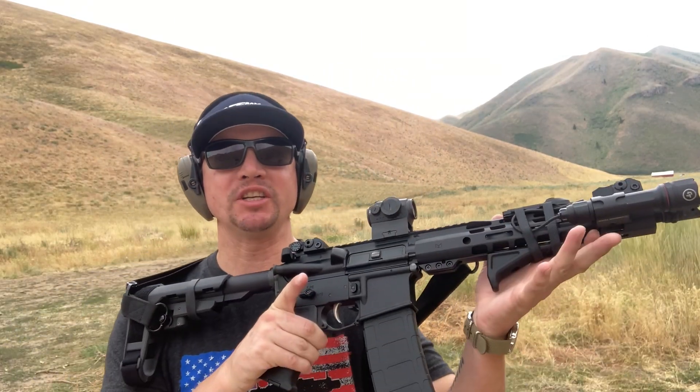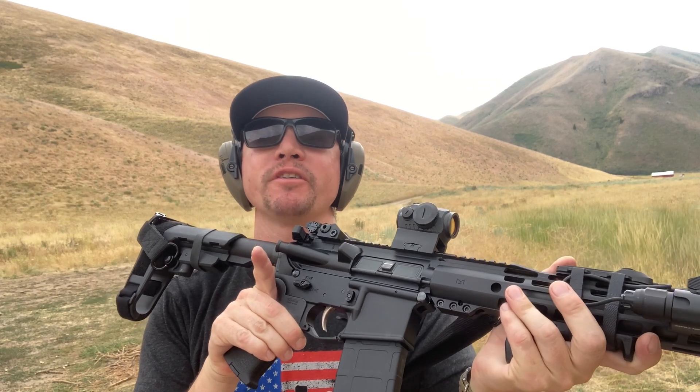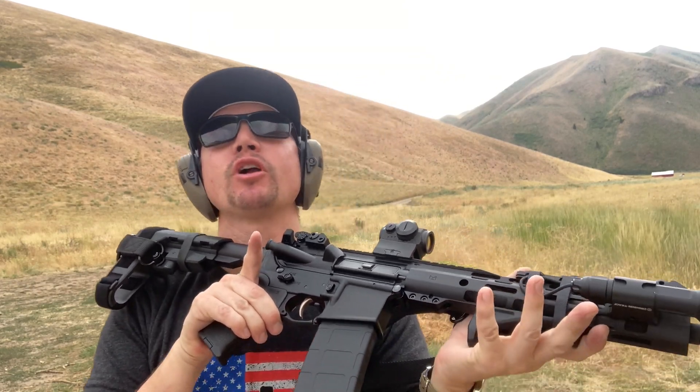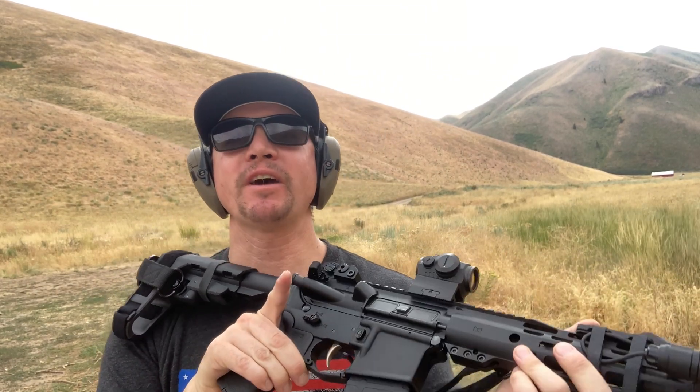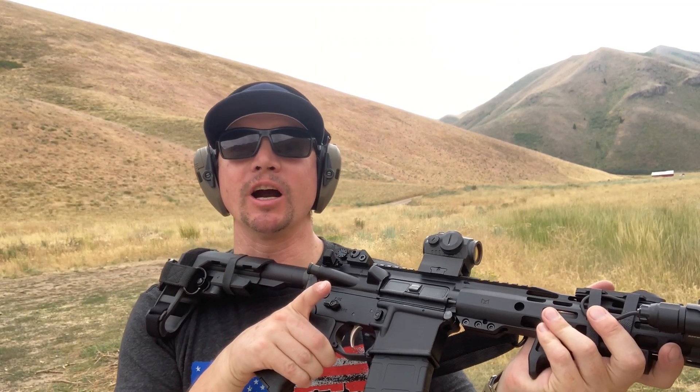Let's talk about budget guns. This is a Palmetto State Armory AR-15 pistol that I've had for a long time. One of the first videos I ever did was about this AR, so I've been running it for a long time. Let's see how it does.